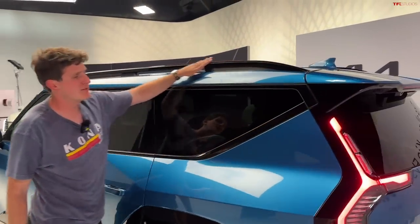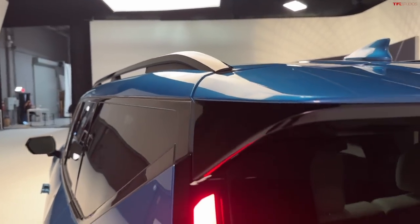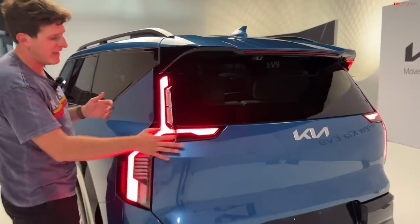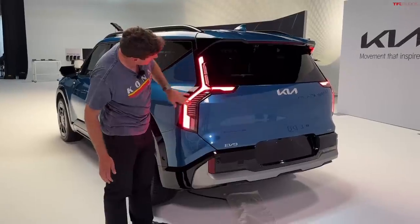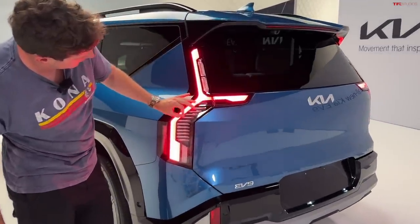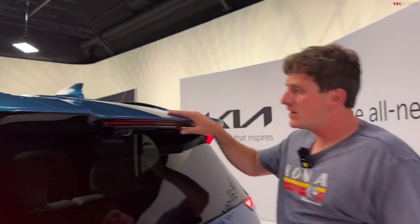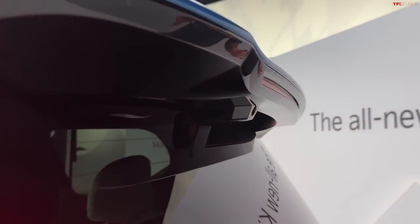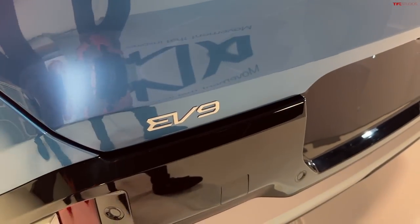There are gloss black roof bars up top. Moving to the rear, this is easily one of the best designs in the industry. The tail light design is similar to the Telluride but much more accentuated by the running light design and brake lights — you get these little streaks in the brake lights with little grooves. Out back there's a pretty small spoiler with a camera integrated, a large Kia badge across the center of the gate, and EV9 badging along the bottom rear.